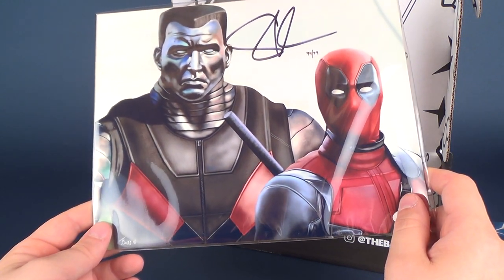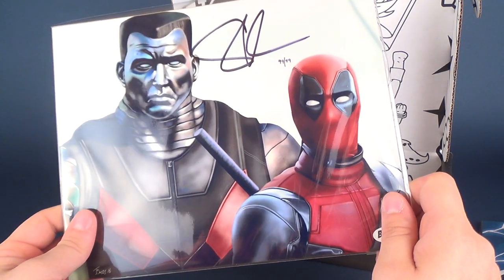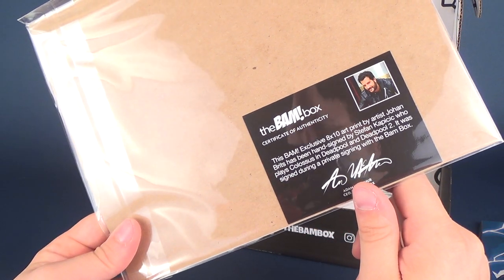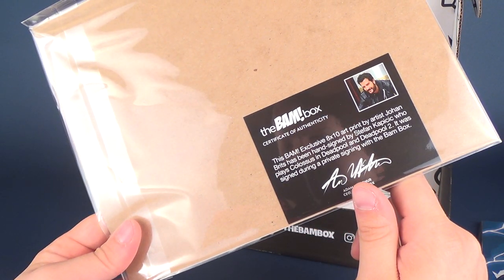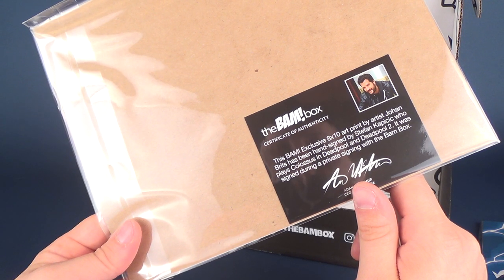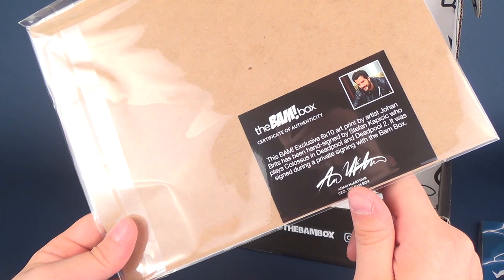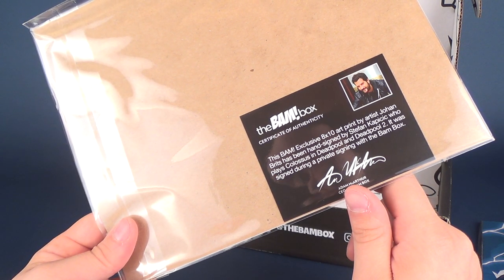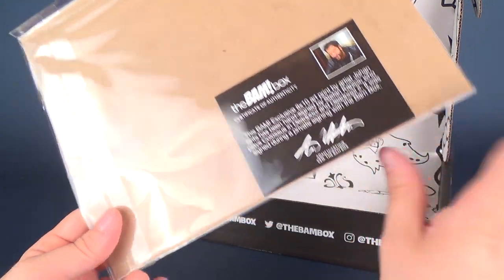We also have an autograph print — this one is 99 out of 99. This BAM exclusive 8x10 art print by artist Johan Britz has been hand signed by Stefan Kopicic, who played Colossus in Deadpool and Deadpool 2. It was signed during a private signing with the BAM box. That's pretty cool, and it's a very nice looking print.